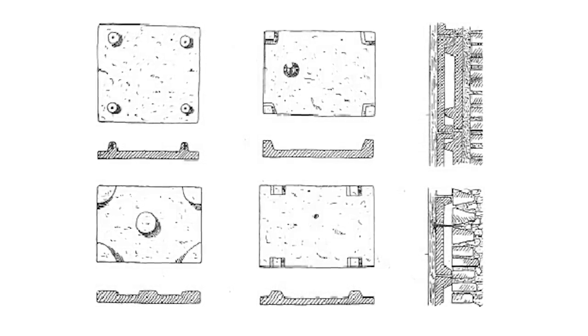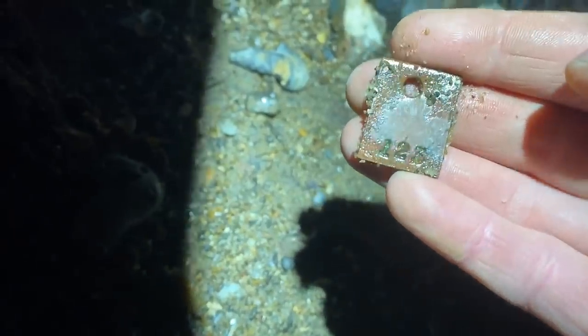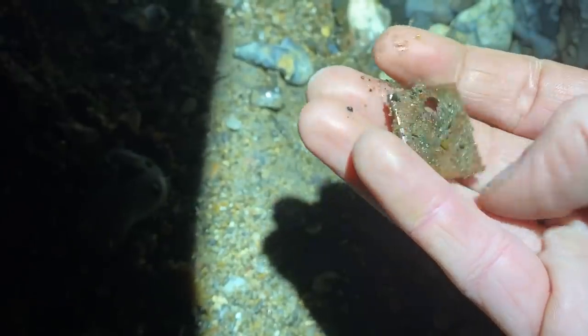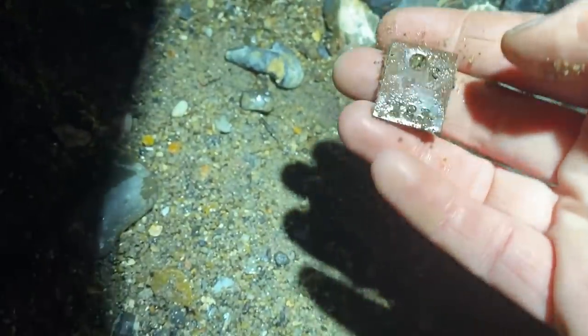So this is a nice little find — it's a little copper tag with the numbers one, two, three written on it. That might be part of a key fob, maybe belonging to one of the dockers. Who knows — mystery item, pretty cool.